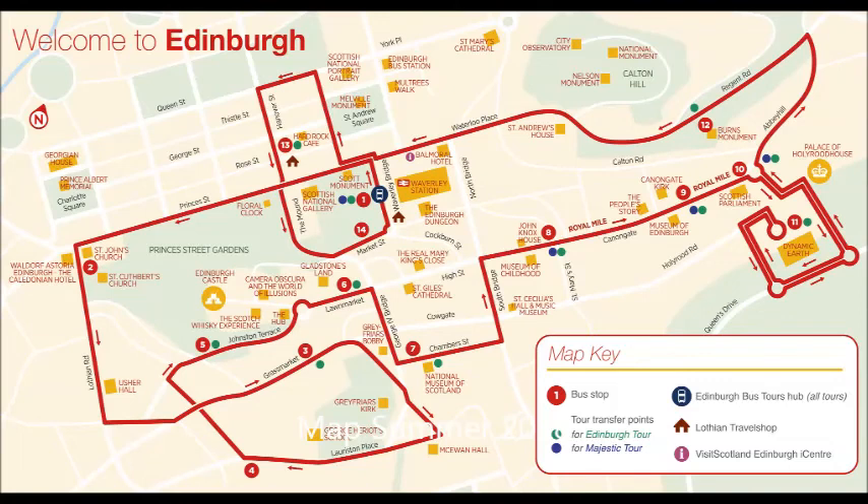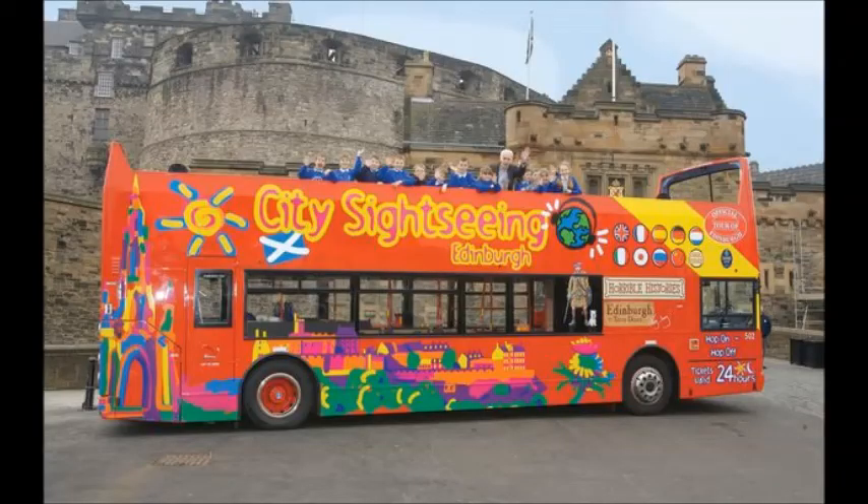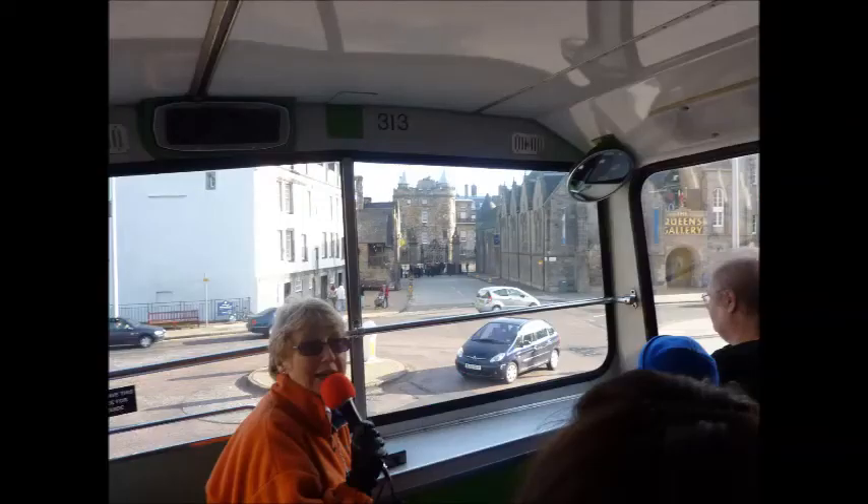Here's a map of the Hop On Hop Off bus tour's route, and here's a photograph of one of the buses that was parked near the castle. I recommend taking these Hop On Hop Off bus tours, but make sure that you spend the rest of the day walking around the main attractions.